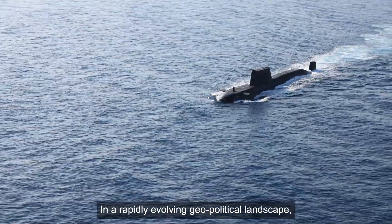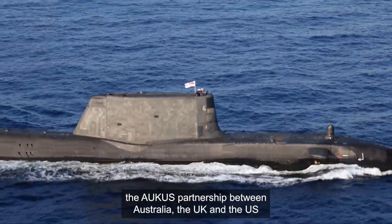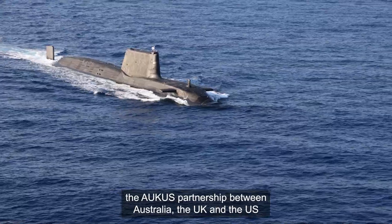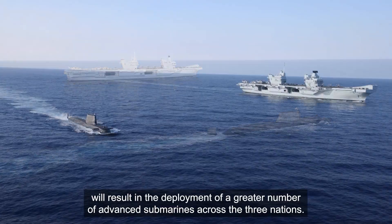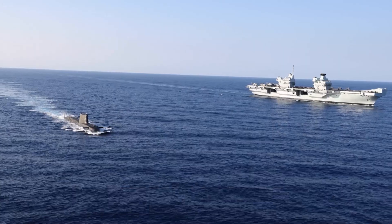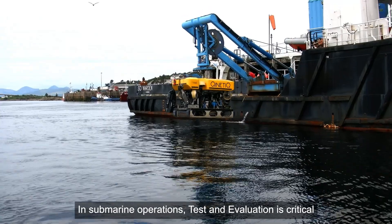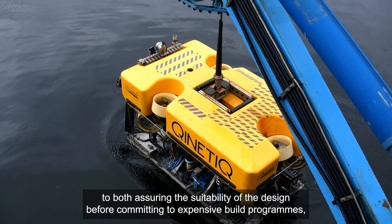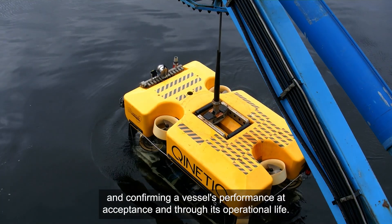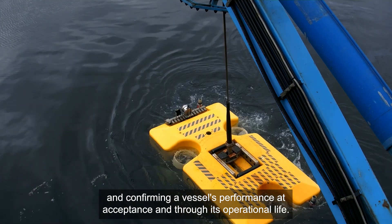In a rapidly evolving geopolitical landscape, the AUKUS partnership between Australia, the UK and the US will result in the deployment of a greater number of advanced submarines across the three nations. In submarine operations, test and evaluation is critical to both assuring the suitability of the design before committing to expensive build programmes and confirming a vessel's performance at acceptance and through its operational life.